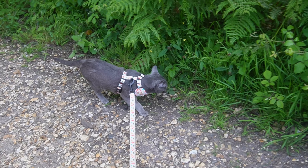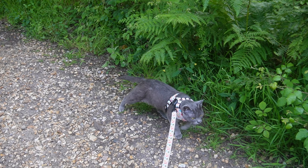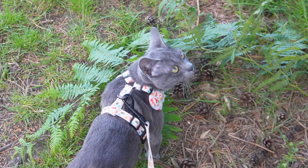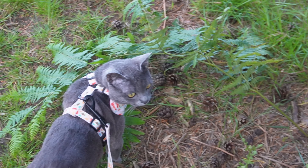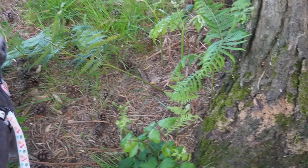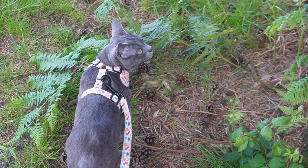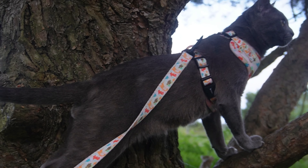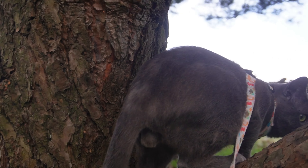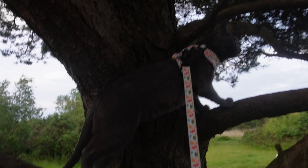We walked along a bit further, Ebby poking his nose into everything. Then of course he spotted another tree he wanted to climb. He'll often stop and stare at the tree for a little bit first, maybe planning how he's going to climb up before he actually gets up there. This tree was great — it had lots of branches he could jump onto and walk around on, and he just enjoyed looking over the heath and enjoying the view whilst being up high.